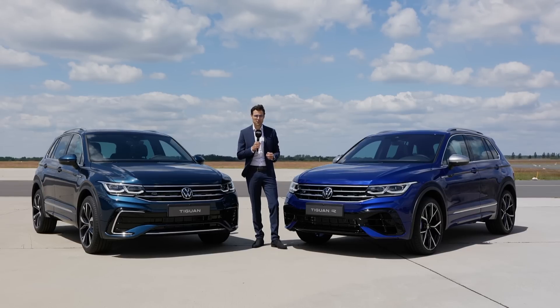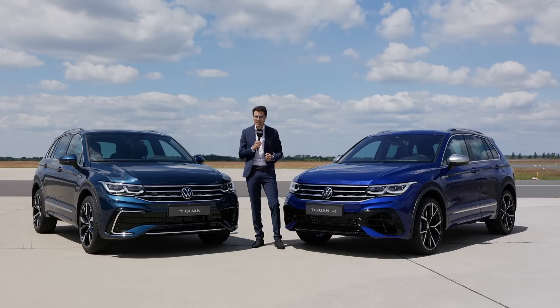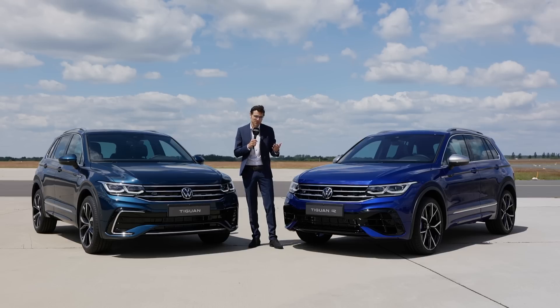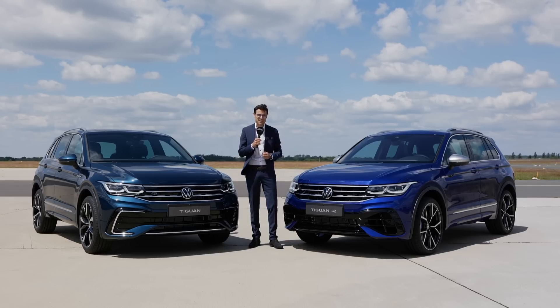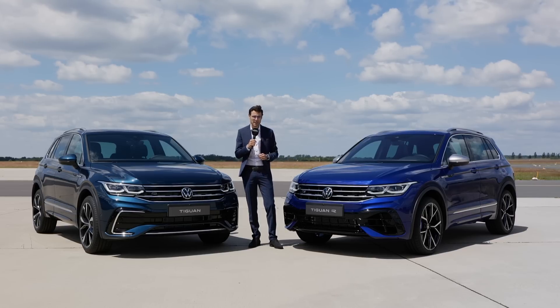Welcome to a special insight of the new Tiguan facelift, presenting the new sporty models directly. The all-new Tiguan R — first time this very powerful version — and also the R-Line, when you want it sporty looking but not necessarily that powerful. Both of those here on Autogefühl: exterior, interior, and what can we expect from driving? New technologies, also for the torque distribution.